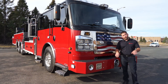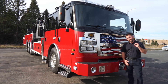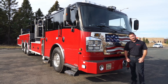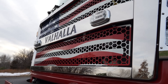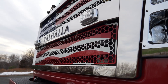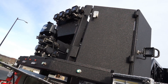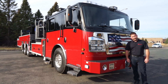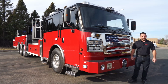Thanks for taking the time today to go through this 100-foot mid-mount platform. Remember, this is the lowest overall height platform available on the market — nine feet eight inches. I also want to thank Valhalla again for allowing us to show off this truck and for picking Rosenbauer to build their custom 100-foot mid-mount platform. If you have any questions regarding our trucks, contact your local dealer today or visit us at RosenbauerAmerica.com. Thank you.